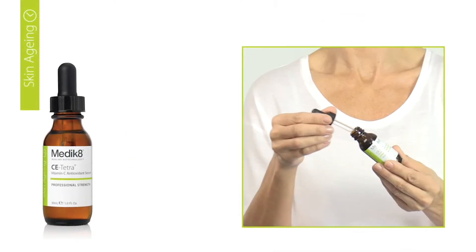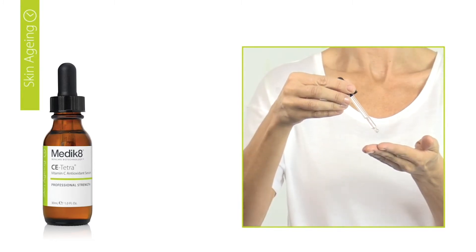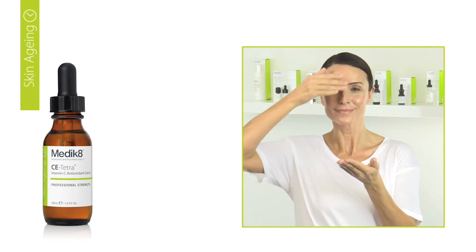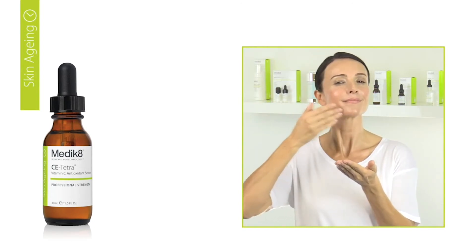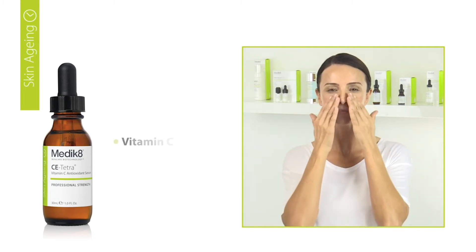After cleansing in the morning, apply four drops to your fingertips and blend evenly across the whole facial area, neck, and decolletage. Alternatively, apply CE Tetra directly onto the skin, making sure not to put the pipette in contact with the skin.